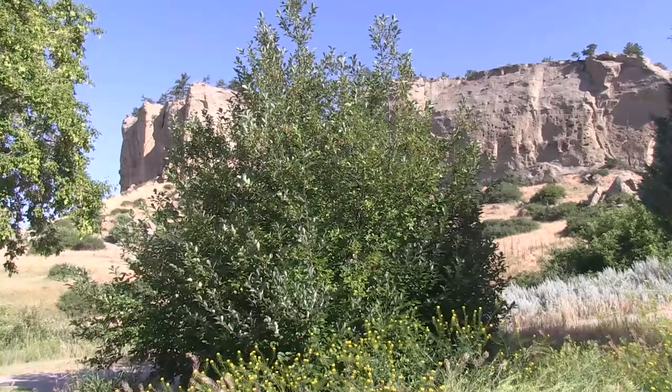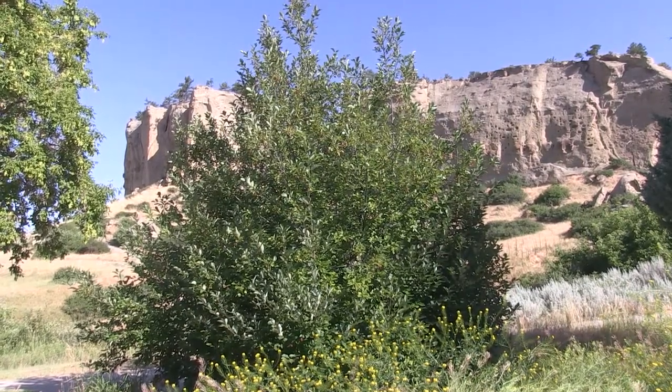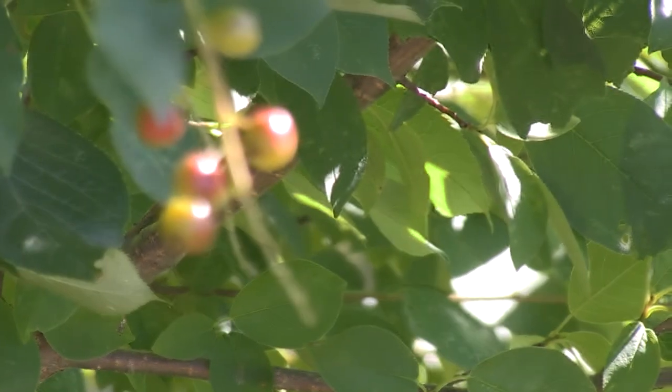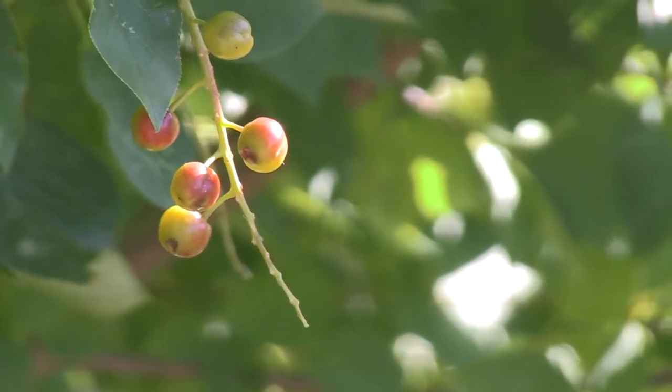We also have chokecherry, which is a kind of shrub. The berries on the chokecherry are actually edible in the late fall, and the bark of the chokecherry would be used to treat fevers, colds, and headaches.